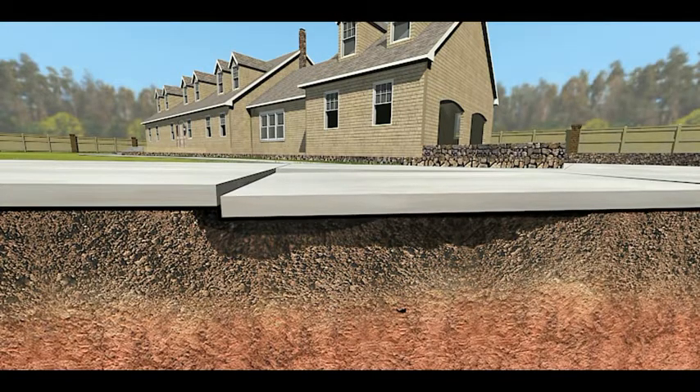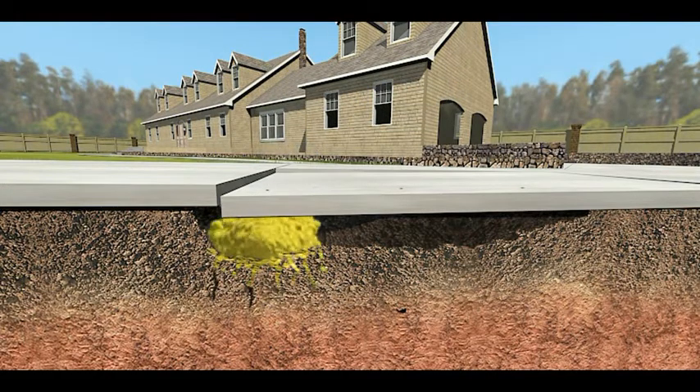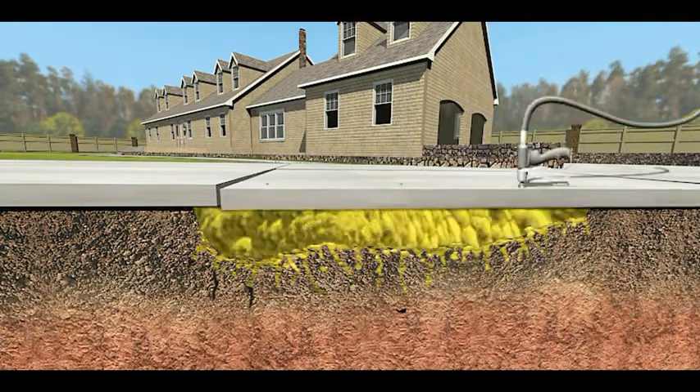Here's how we fix this long term. After testing your soils, we drill a pattern of 3/8-inch holes throughout your slab. The high-strength polymer foam is scientifically formulated to strengthen soil conditions and hydraulically lift concrete slabs.